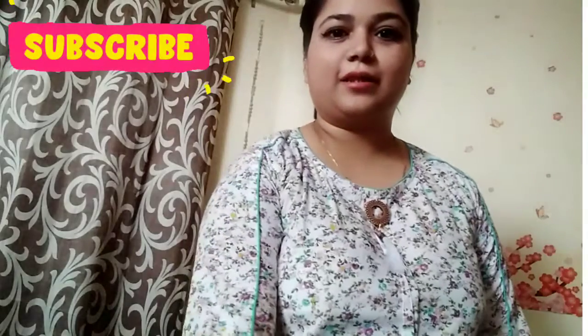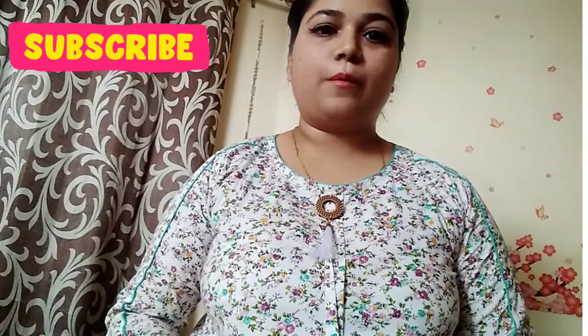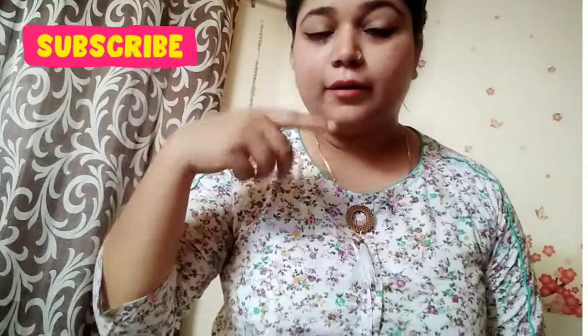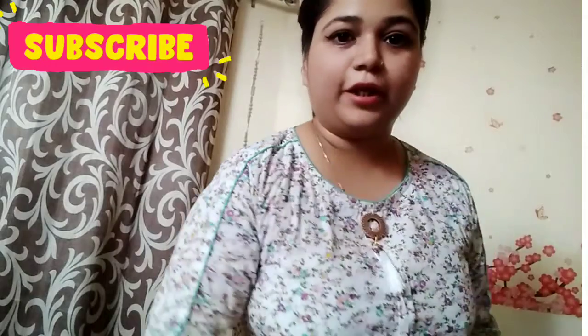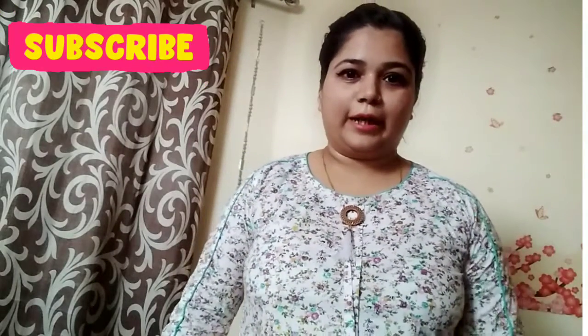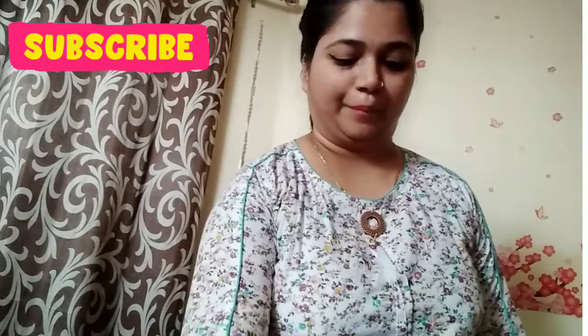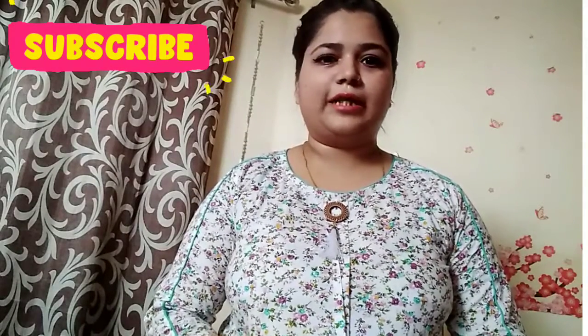Hello everyone, welcome back to my channel Shaddaaf Shopar. Today's video is for those who have a lot of problems with hair fall. I also have a lot of hair fall problems, and lashes and eyebrows. I am going to give you all-in-one solutions for hair fall, threading, lashes, and hair growth. I have a lot of ingredients that will get results in 15 days. So, let's start now.